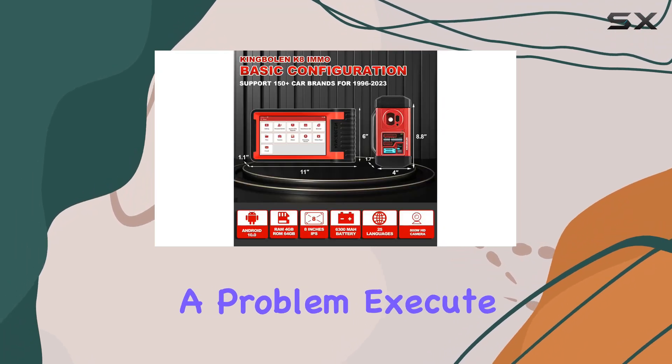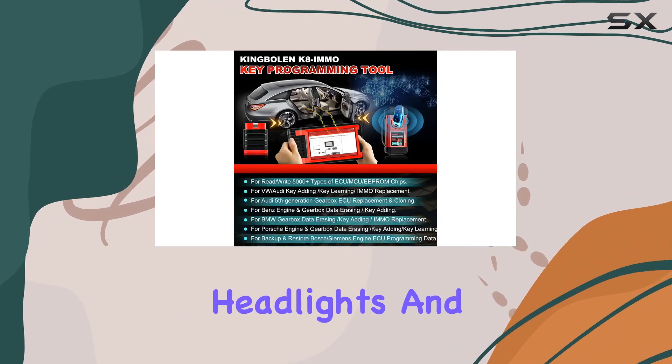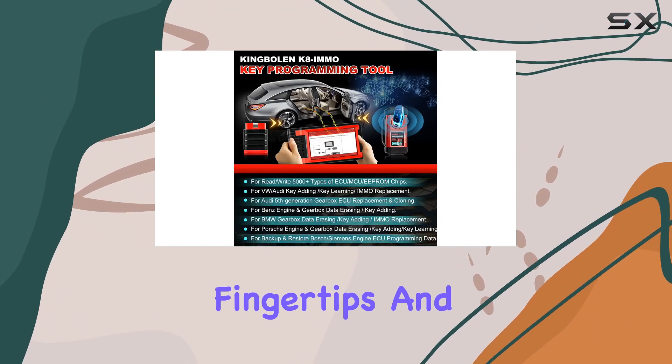One standout feature is the bidirectional control test. Want to pinpoint a problem? Execute active tests on various components like windows, headlights, and more. It's like having a mechanic's toolkit at your fingertips.